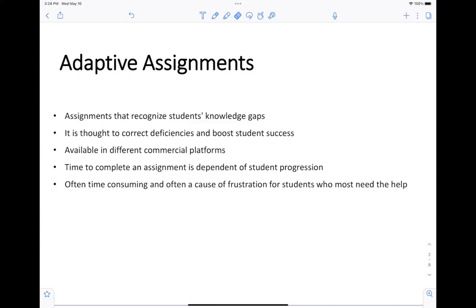Adaptive assignments are available in different commercial platforms. Pretty much every major publisher has homework systems that include those adaptive assignments. In my experience, I find that those assignments tend to be quite frustrating, essentially because the time required for a student to complete the assignment is not predictable. If a student starts to fall behind on the proposed questions because of corrective measures, the assignments can take a very long time, which leads to student frustration, especially for those students that need the most help.